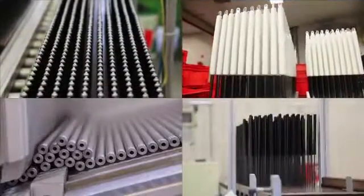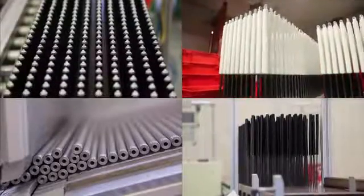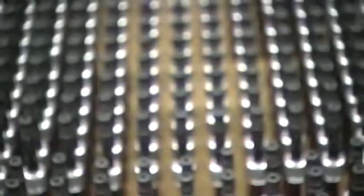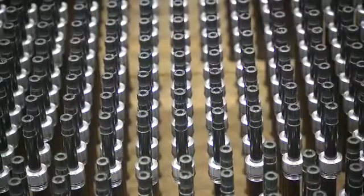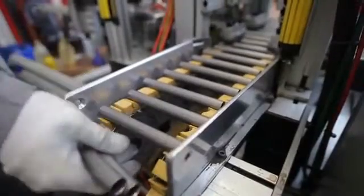Bansbach annually manufactures up to two and a half million gas springs of all kinds. The family-run company utilizes the resulting experience and know-how that this brings to ensure the ongoing further development and perfecting of its products.